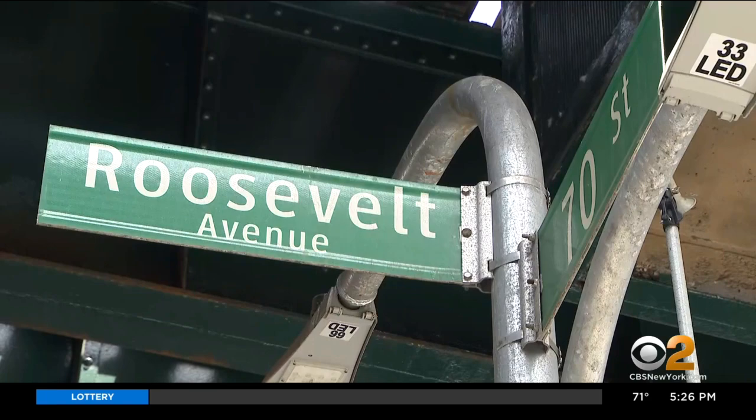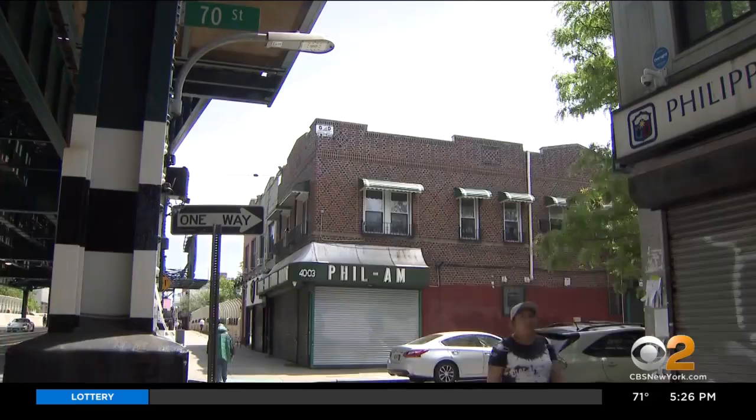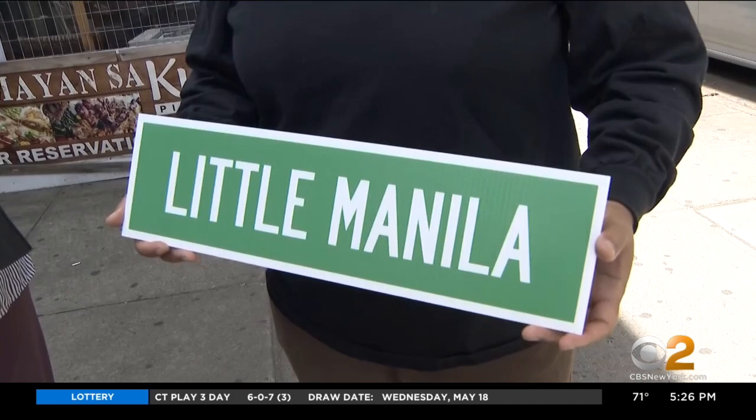A new street sign will soon go near the oldest Filipino business in the area, a grocery store established in 1976 — Little Manila Avenue. We have that small dot on the map that says Little Manila, and that is something for us.